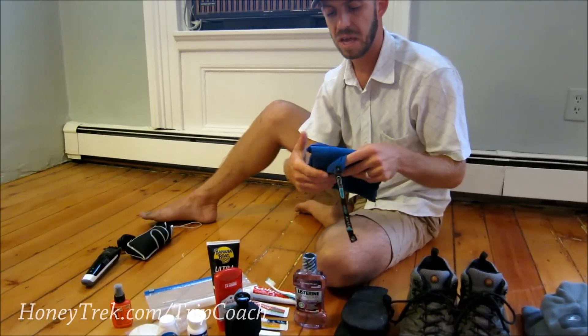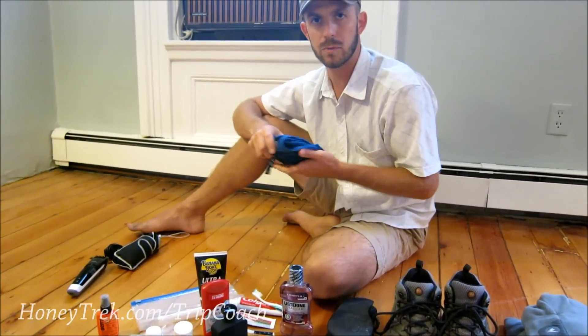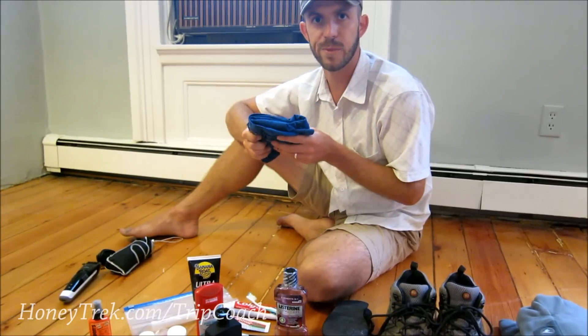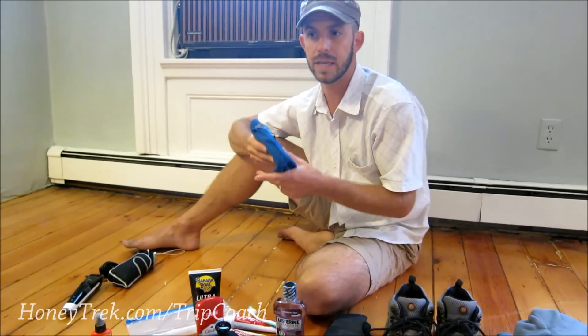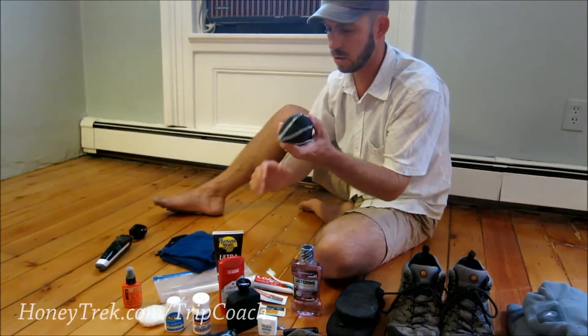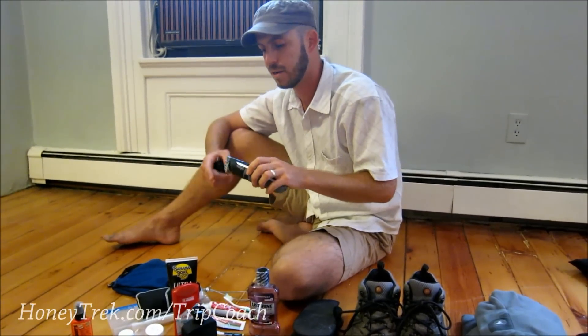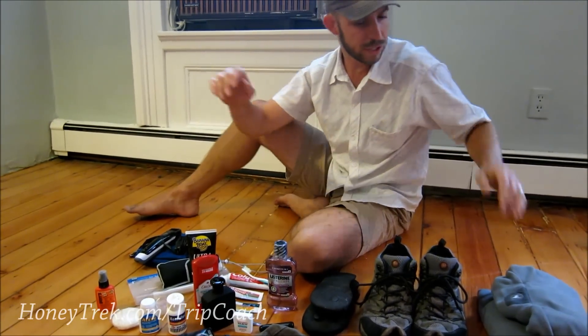This is our Sea to Summit Dry-Lite towel. We started with two but lost one three-quarters of the way through and ended up sharing one, which wasn't so bad — so one towel can work if one person showers at night and the other in the morning. I've also got a portable umbrella and my Norelco razor, which I use for both my beard and cutting my hair every two weeks. That's pretty much my full kit.